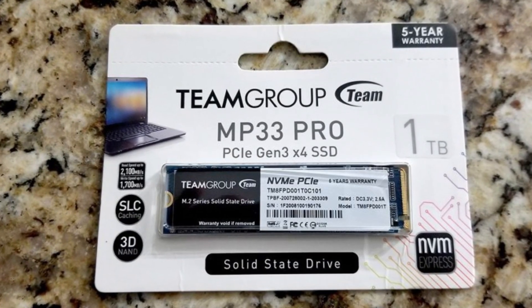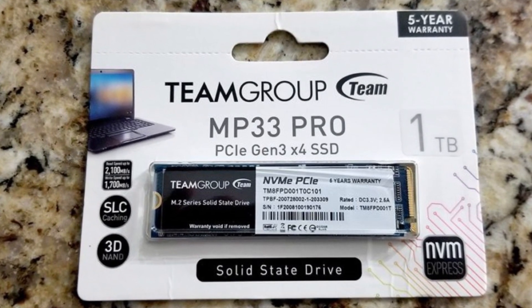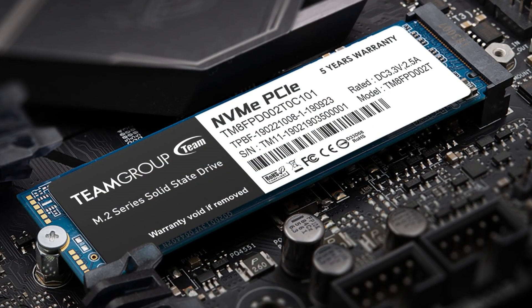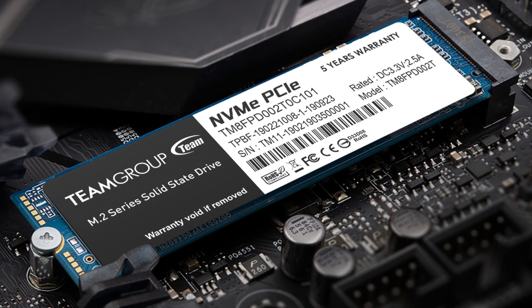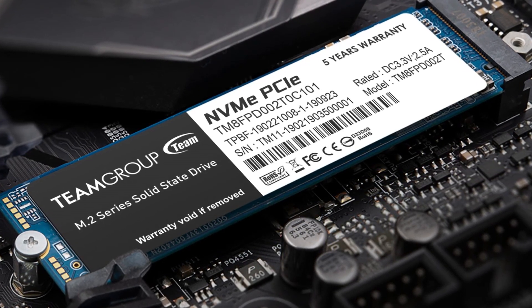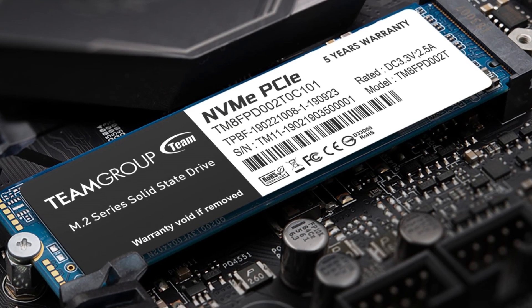For the storage, we have the Team Group MP33 1TB Gen 3 SSD. There's no difference between Gen 3 and Gen 4 when it comes to gaming. I'm trying to save as much money as possible here, but if you want to spend around $10-20 extra dollars, you can get a Gen 4 SSD if that's something you're looking for.